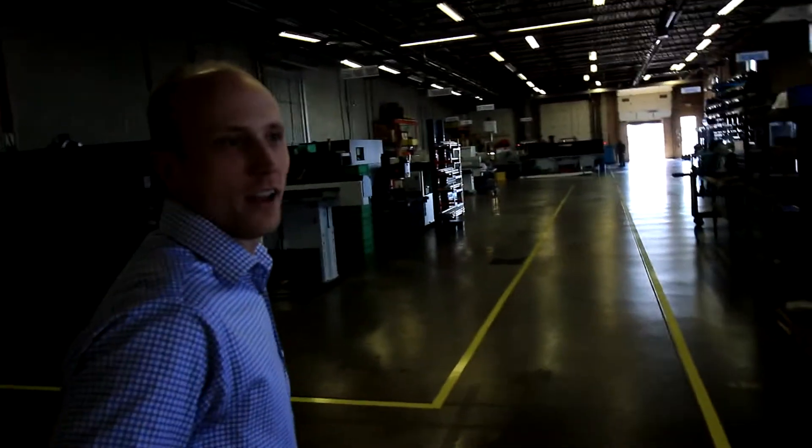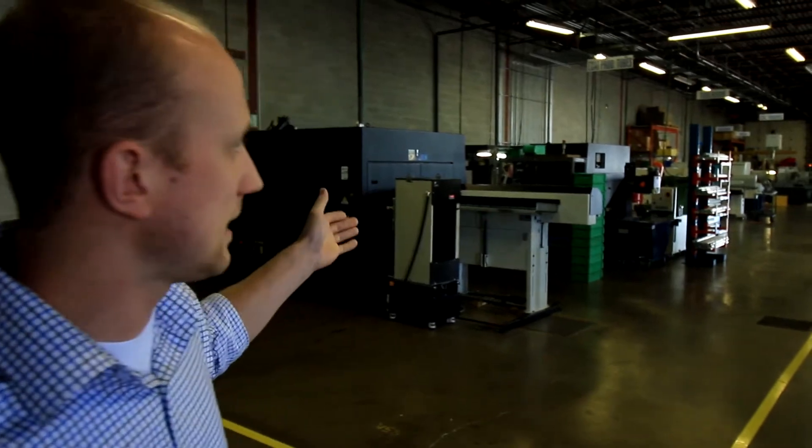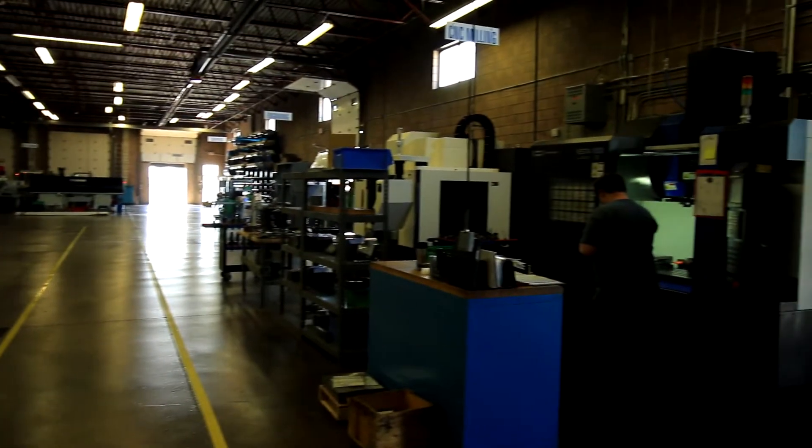We have a 10,000 square foot facility with various types of manufacturing equipment from lathes, 9-axis lathes. We also have some milling machines as well to do various parts.